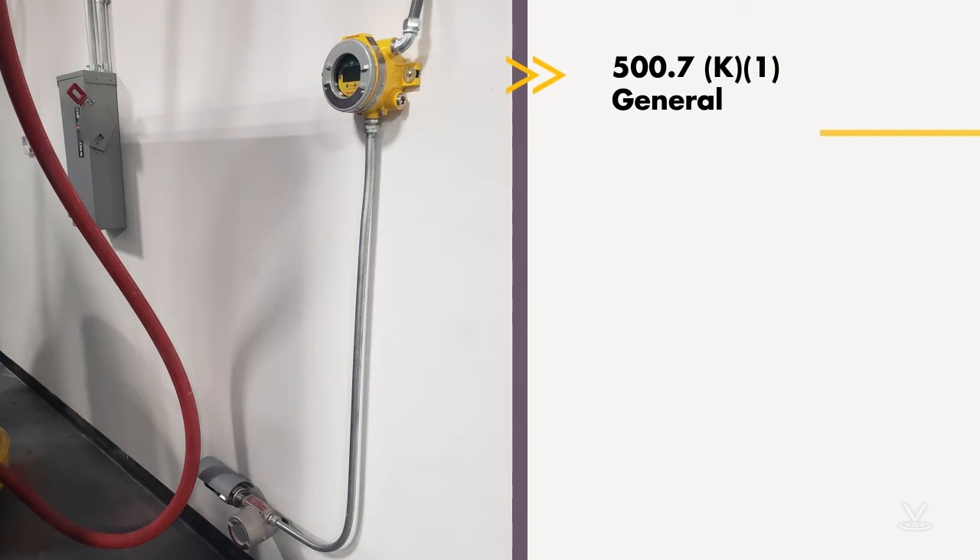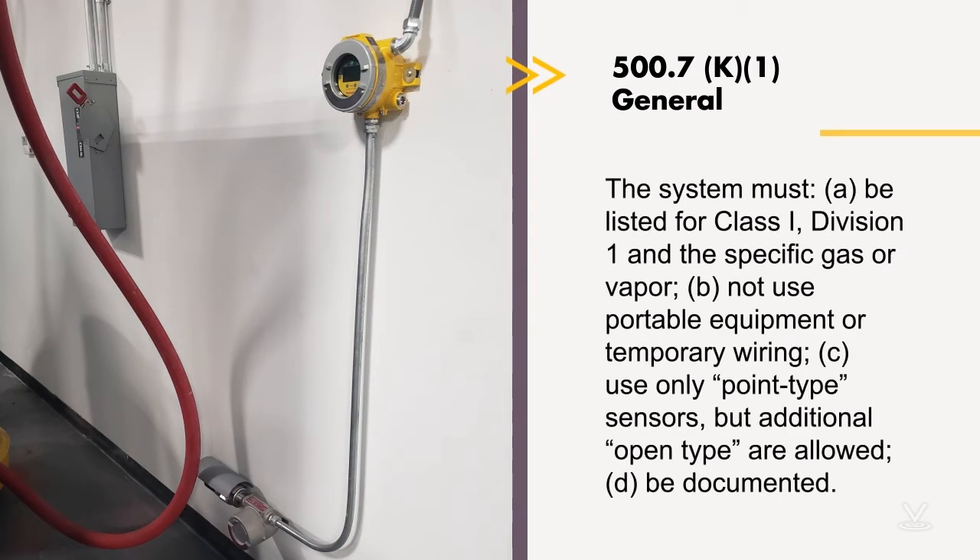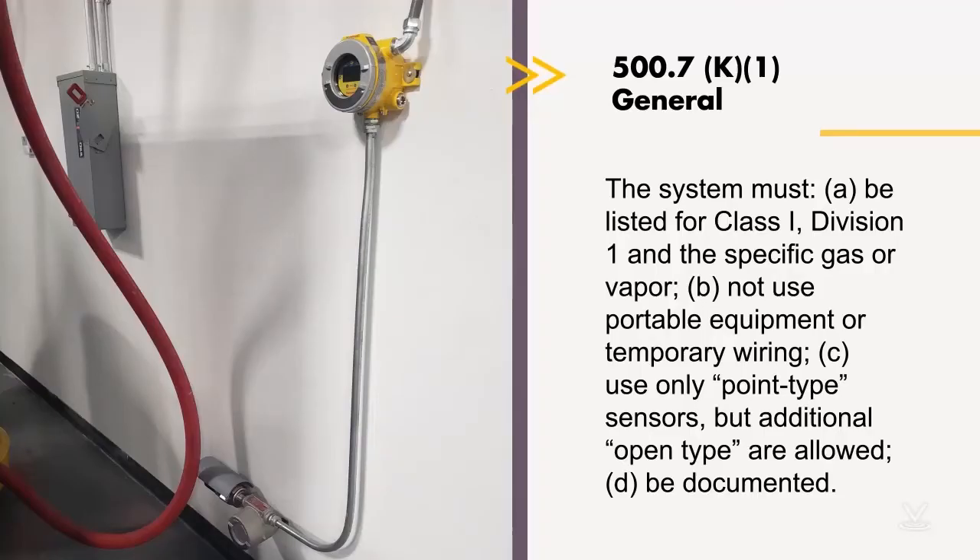500.7(K)(1) gives us the general requirements. The system has to be listed for a Class 1, Division 1 location and the specific gas or vapor. This was at a facility that tests fuel injector systems, so they have combustible gas detection systems all over the place. They're listed for Class 1, Division 1, Group D — as in dog — because that's where gasoline falls. But it's not just the group rating; it has to be identified specifically for gasoline.